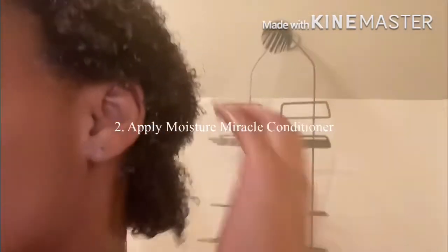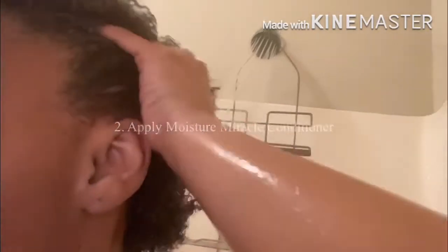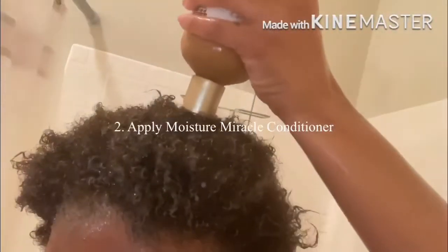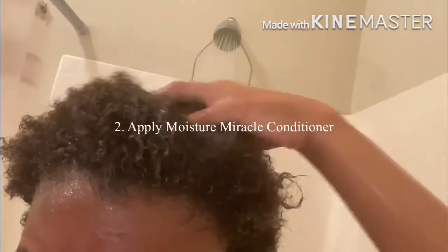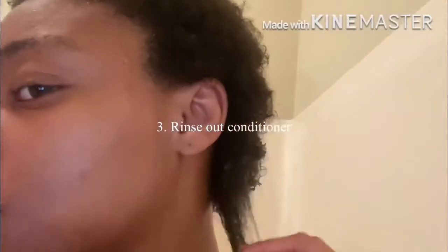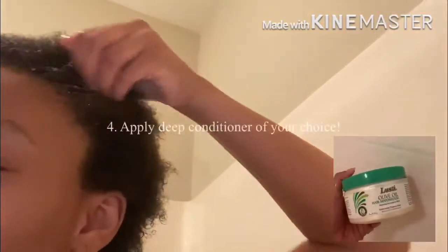Before I got in the shower I detangled my hair — I didn't show that because I had my phone in my hand. It's actually quite hard to film this, but I did it for y'all. In this clip I started adding more conditioner because, like I said, the middle of my head was still dry. Now I'm simply rinsing out the conditioner — you can see the shrinkage already in effect.